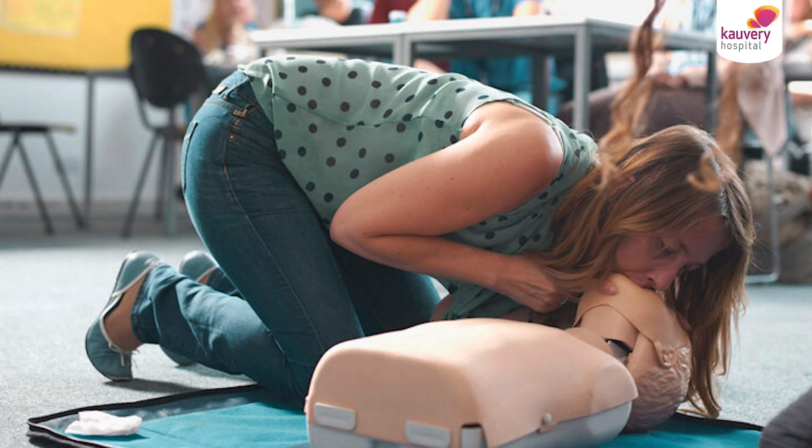Rescue breaths can be given mouth-to-mouth or using pocket masks. The ratio is 30 compressions for 2 breaths. Start chest compressions immediately without delay.